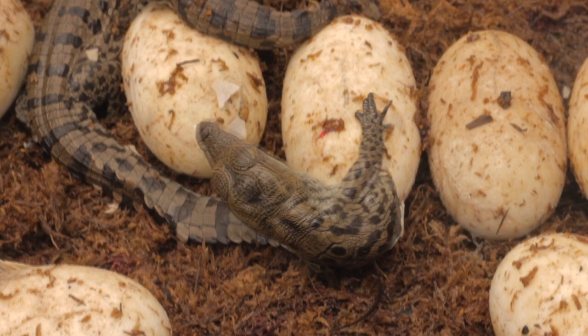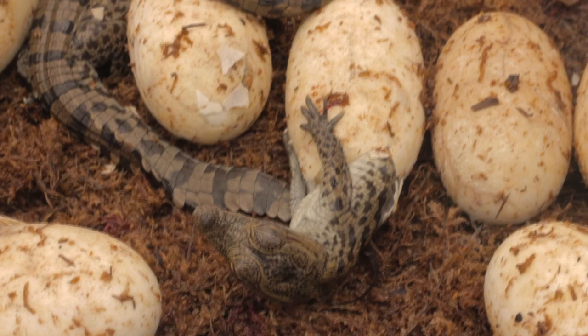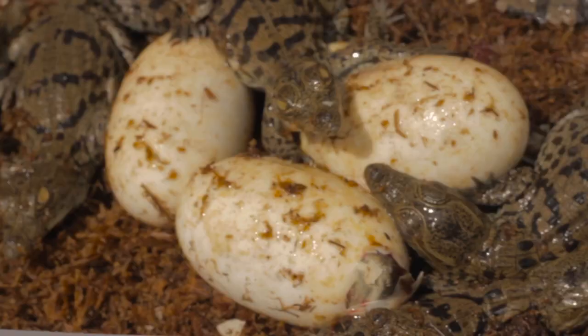They take about 90 days to incubate and hatch, so back in April they made their nest and we went in there and collected them. The reason we do that is so none of the natural predators get in there and destroy the eggs — you've got the bobcats, the raccoons, and ants.